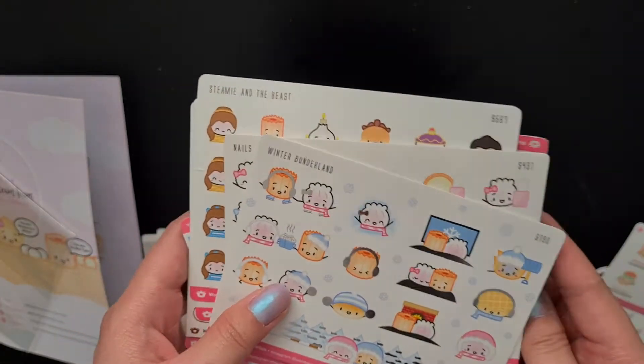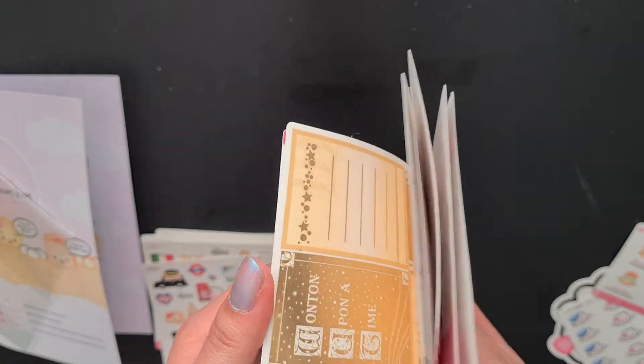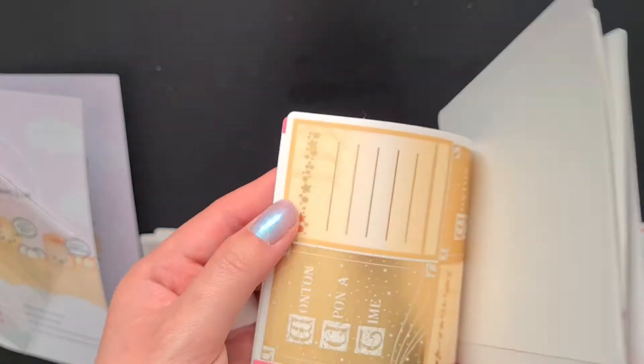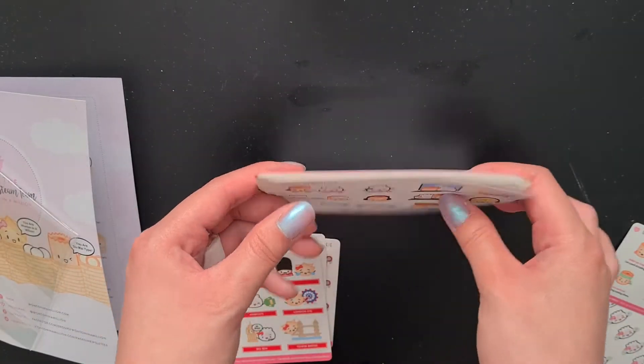Those were the stickers I got in my oops bag — definitely a big variety. I was thinking I was just going to get character stickers, but there's also like some full boxes and stuff in there as well. That is my order from Wonton in a Million.